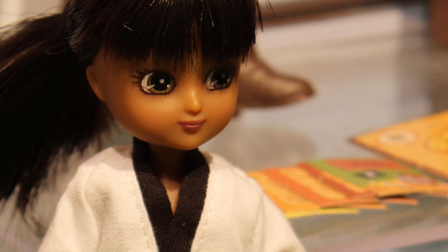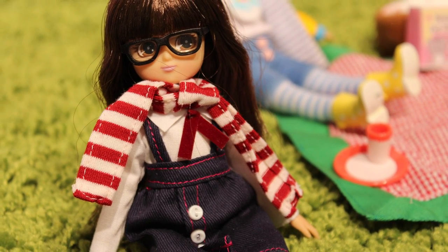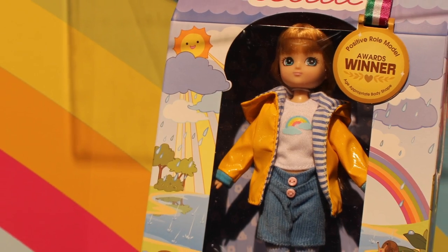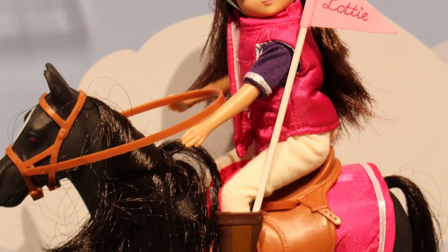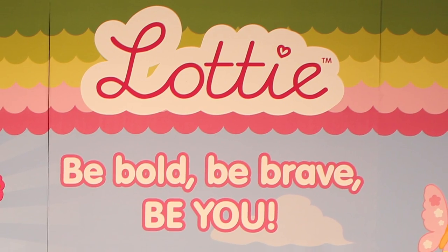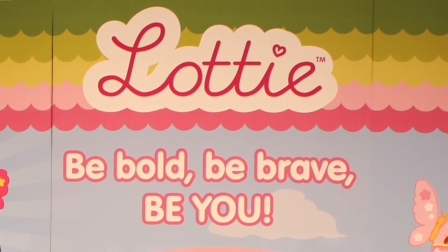And can you say where people in the UK and the US can find these? Absolutely, the best place to go is to our website Lottie.com where we have a store locator. We're also on amazon.com and we're in over 1,400 independent toy stores in the US.